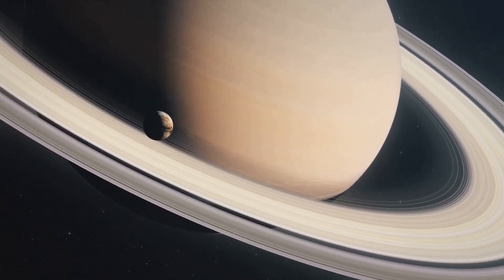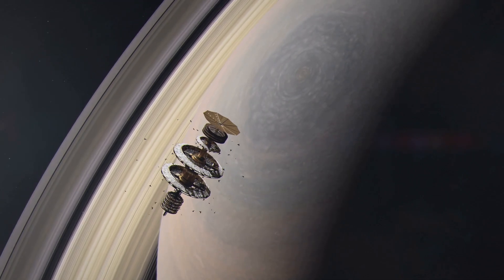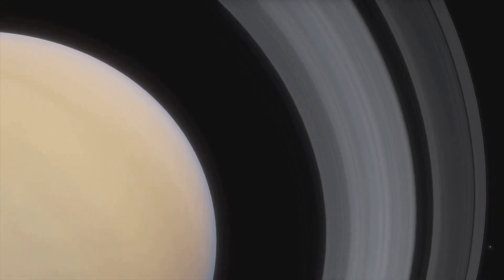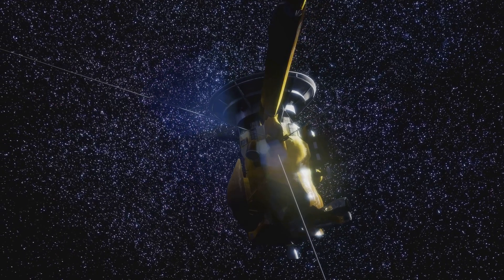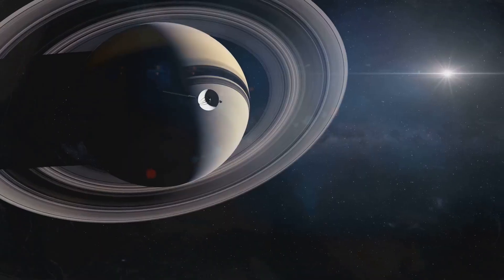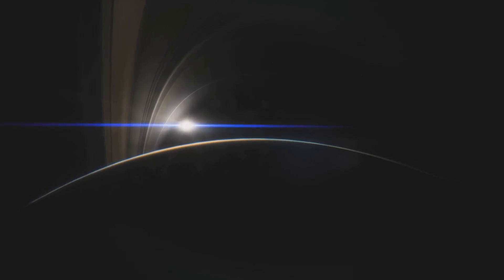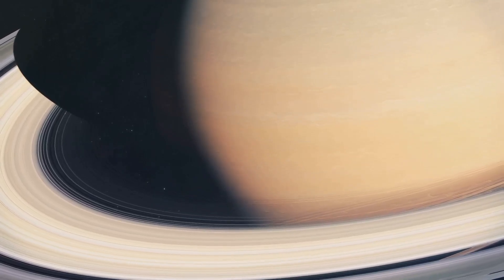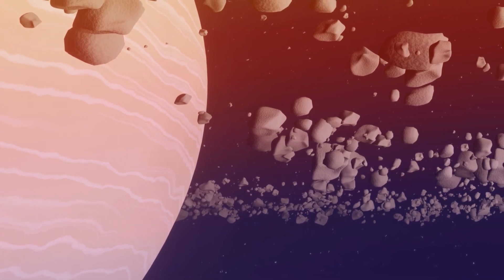Saturn's northern hemisphere was experiencing summer during this time, which means that Saturn's famous hexagon storm is visible in all its glory. You can also just about notice Saturn's subtle bands in natural light. What's really interesting about this image, however, is that the night side of Saturn is dimly illuminated. This is due to light reflecting off the rings, meaning Saturn's nights in the hemisphere facing the sun don't get that dark. Below the glow of the rings, Saturn is pitch black.